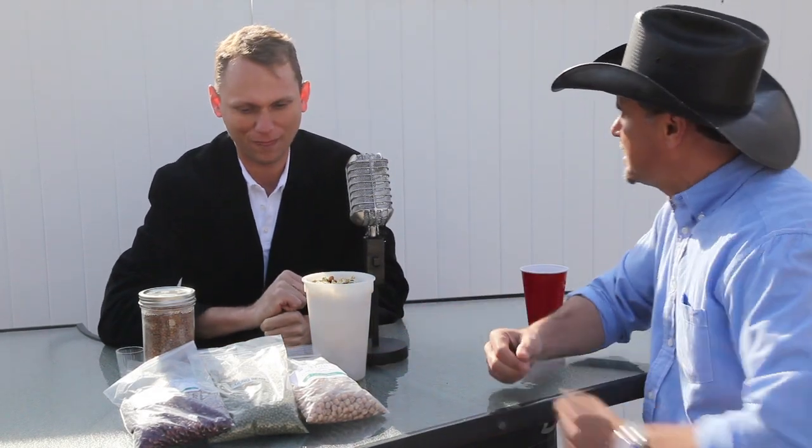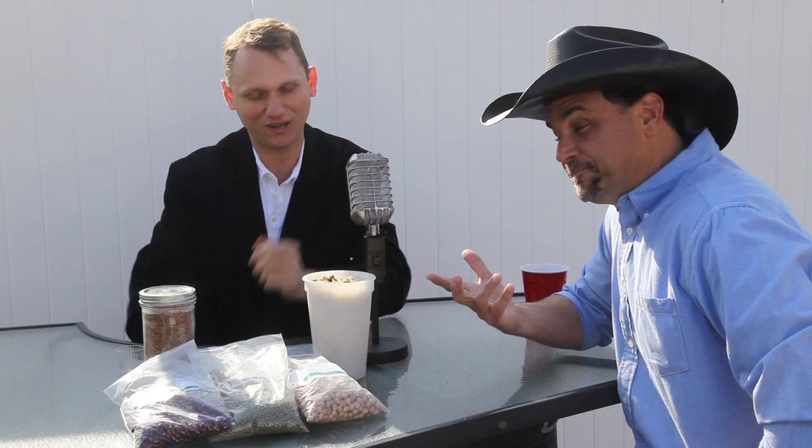I've learned a lot the last two days with you — this has been absolutely outstanding. Where can we find the recipes again? You can go to liveit.tv — L-I-V-E-T.tv — or of course motivationalcowboy.com.